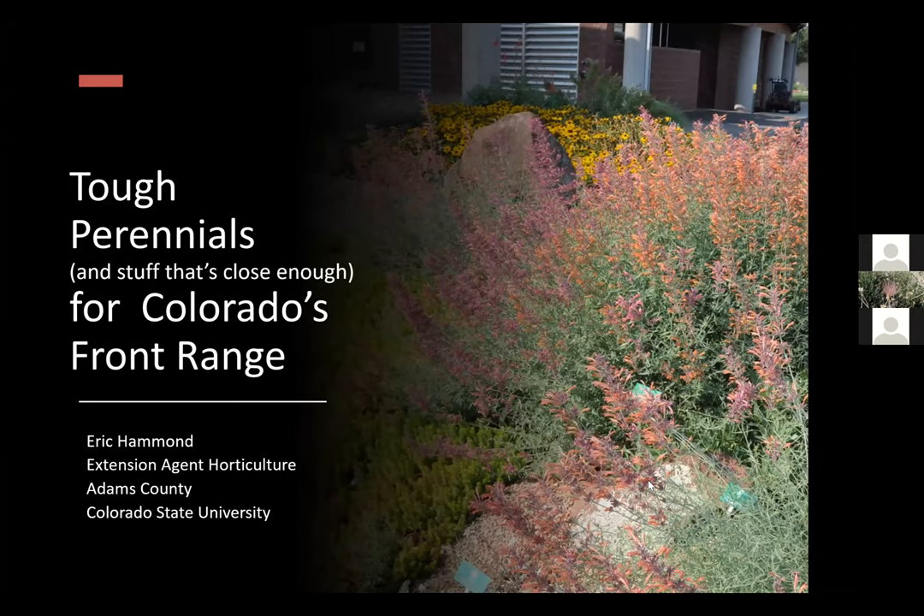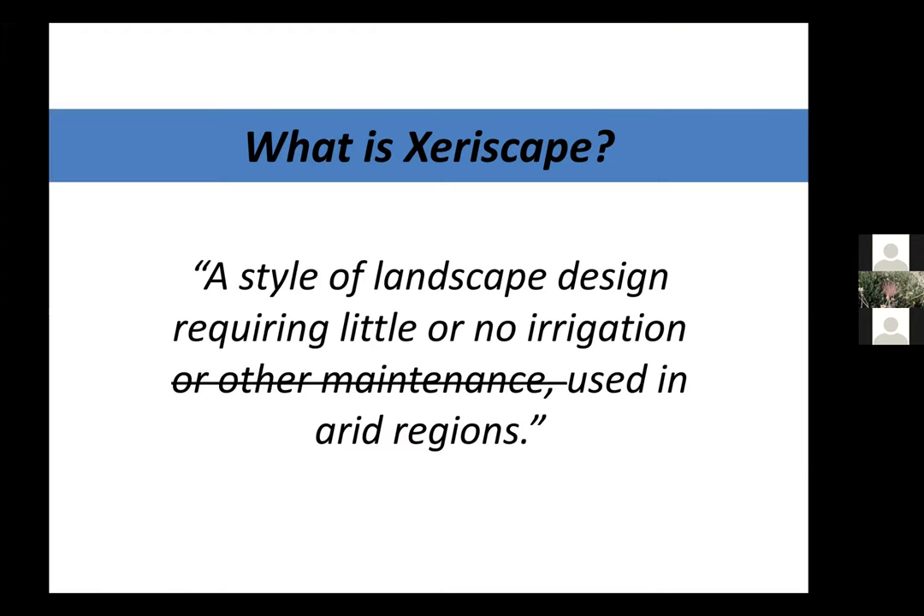Tough perennials for Colorado's Front Range. I want to start with a little discussion about what 'tough' means. When I say tough, I'm talking primarily about plants that can withstand our climate — meaning oftentimes hot and dry summers, dry weather in the winter, and depending on where you're at, maybe tolerating high winds. These are things that are going to thrive in the climate we have here in Colorado.